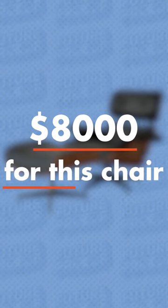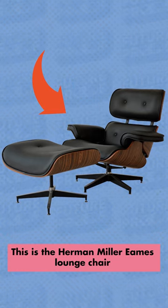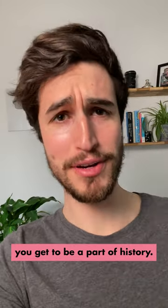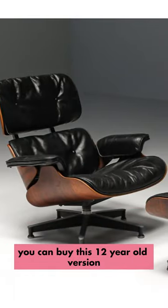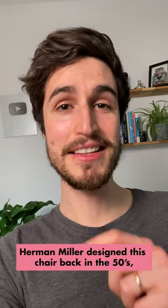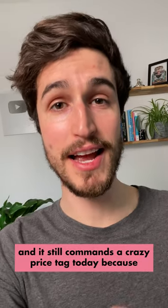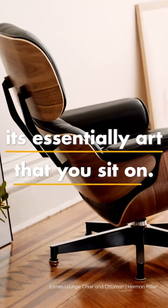$8,000 for this chair. This is the Herman Miller Eames lounge chair, and for a mere $8,000 you get to be a part of history. But it actually gets better because you can buy this 12 year old version for way more than that. Herman Miller designed this chair back in the 50s and it still commands a crazy price tag today because it's essentially art that you sit on.